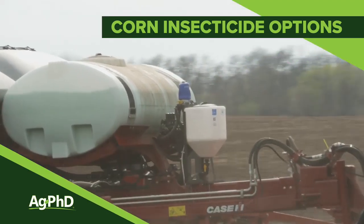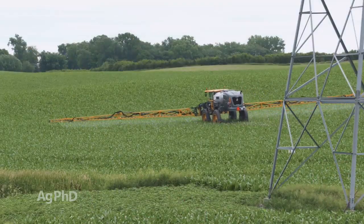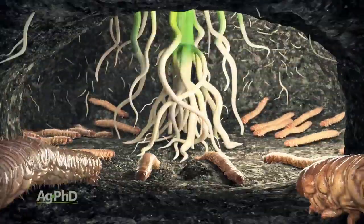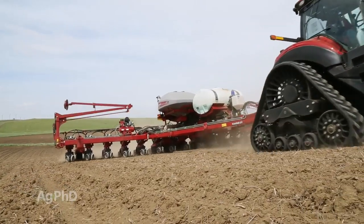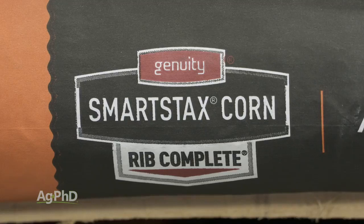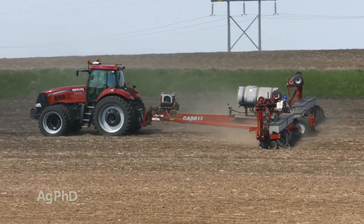Should you use a corn insecticide this year? Well, maybe, maybe not. We're going to talk through some of the things you might want to look at, including whether to use liquid or dry, and whether you have to do this with the planter or if there's another way to apply. I'd love to go back and see when we first talked about rootworm BT being in development — we were so excited because we thought we might not have to use insecticide with the planter anymore. That was kind of true for a while, but now there's a lot of resistance to single and even stacked rootworm BT traits.